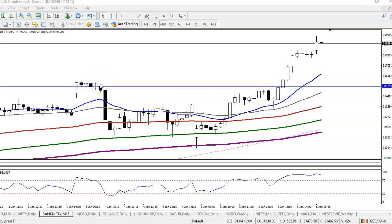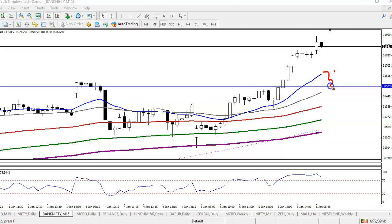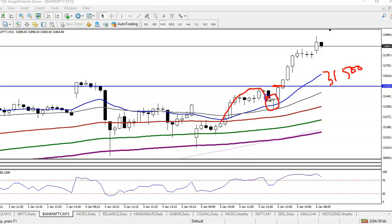This is Bank Nifty on a 15-minute chart. We are looking for a buy after breaking the resistance level of 31,500. In the 15-minute chart, price is running in an uptrend and created a new high. After that we have seen a bullish pin bar as the confirmation candle, and finally the price broke that level.